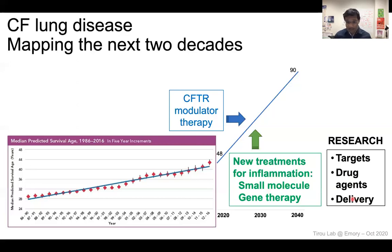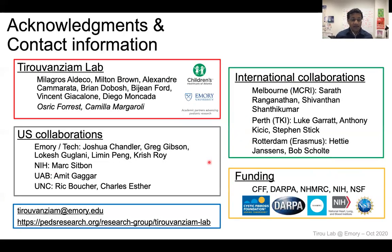I think the future is bright for CF research, and also for the activity here at our wonderful center, CF Atlanta. We really look for your help and your support in the next few years. Please don't hesitate to contact us. I want to acknowledge the many people we work with, both in the US and internationally, and our funding sources. My email is here, and this is our website — please don't hesitate to contact me. I will be delighted to continue this conversation with you.